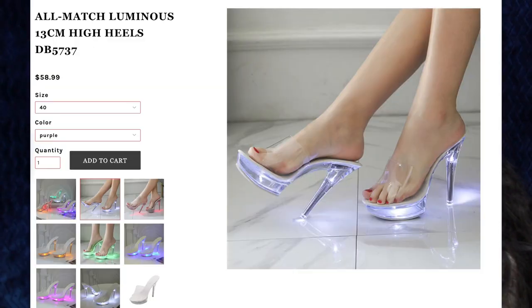Next up are the All Match Luminous 13 centimeter high heels. These are $58.99 and I got size 40 in the color white. The lights in the bottom come in several different colors: green, orange, pink, purple, and blue.